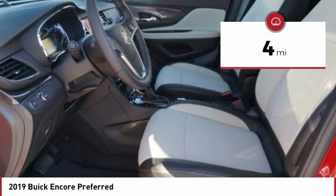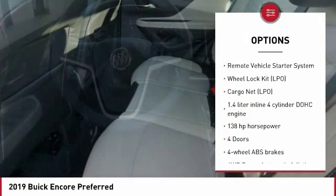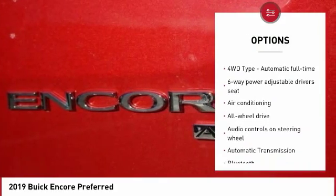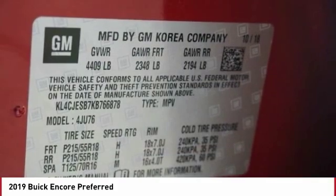This vehicle has less than 100 miles. Here are some of this vehicle's great options: all-wheel drive, traction control, remote engine start, air conditioning, passenger airbag, Bluetooth, automatic transmission, tilt and telescopic steering wheel, cruise control, and power windows.